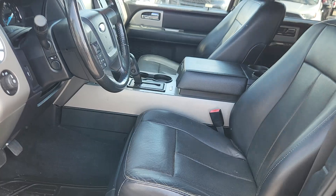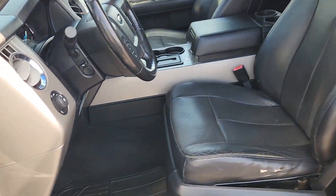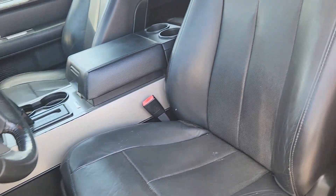Fill this full-size, full-strength, up-for-anything luxury hauler with your friends and family and let the good times roll. Come in for a fun and easy test drive. Our team will make it the best part of your day.